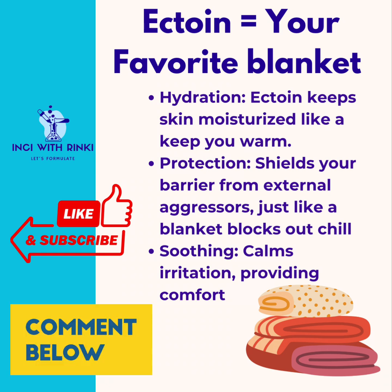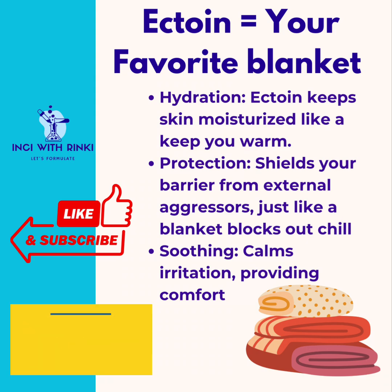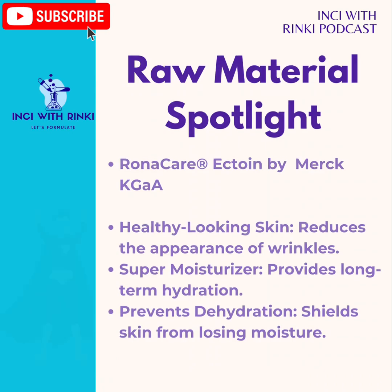Now for the most interesting segment — for my formulating friends. First up, let's discover the skin-saving superpower: Ronacare Ectoin by Merck. Say goodbye to dull and stressed skin. Ronacare Ectoin is your ultimate shield against daily environmental aggressors — think UVB, UVA rays, blue light, infrared, pollution, even harsh temperature changes. When it's dehydration and chemical irritants trying to sabotage your glow, this natural skincare marvel has your back.